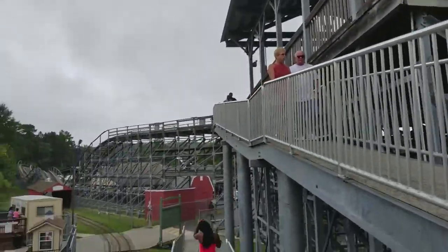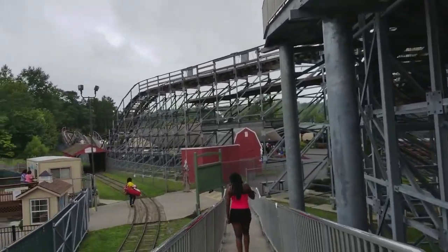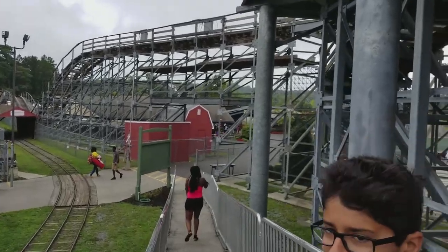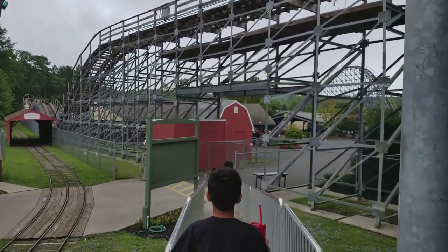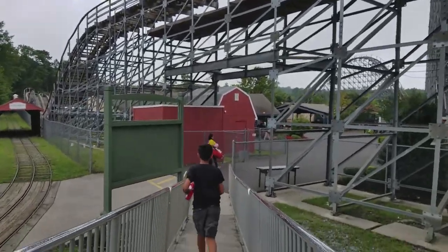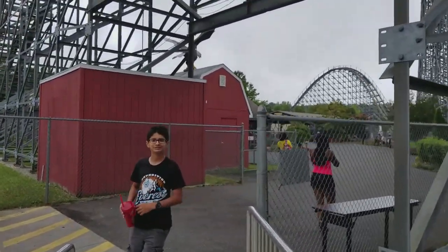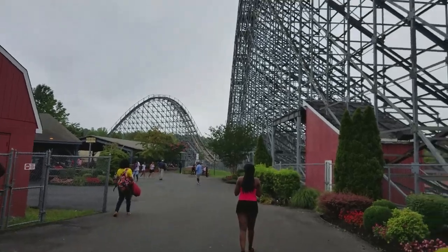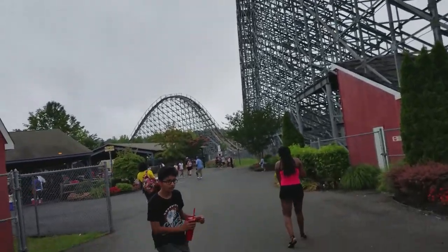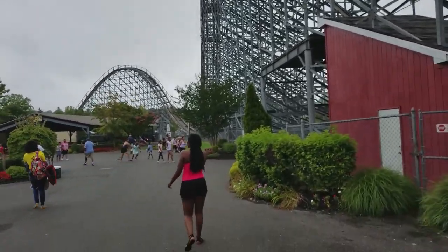We just got off of Hellcat, which is the park's S&S wooden coaster designed by Alan Schilke. It was good — I actually really liked it, except for the bottom of the first drop, which had some really bad jackhammering. But a lot of the coaster actually had new track on it, especially during the helix, so that made the ride much better. We rode in the front; I'm going to go try the back. Good ride, except for the trim brakes and the bottom of the first drop.